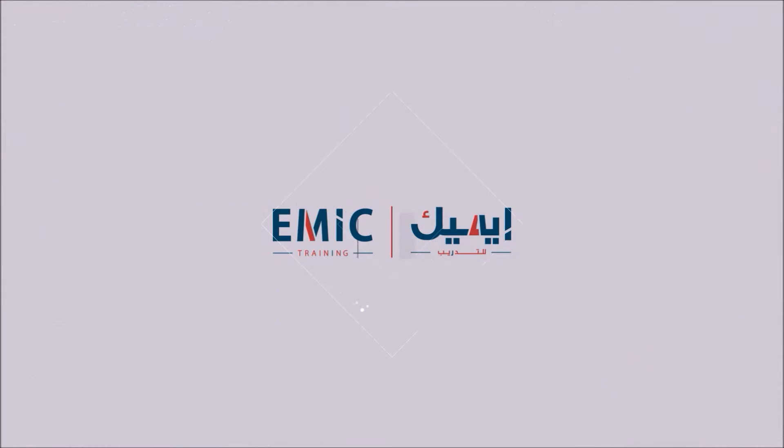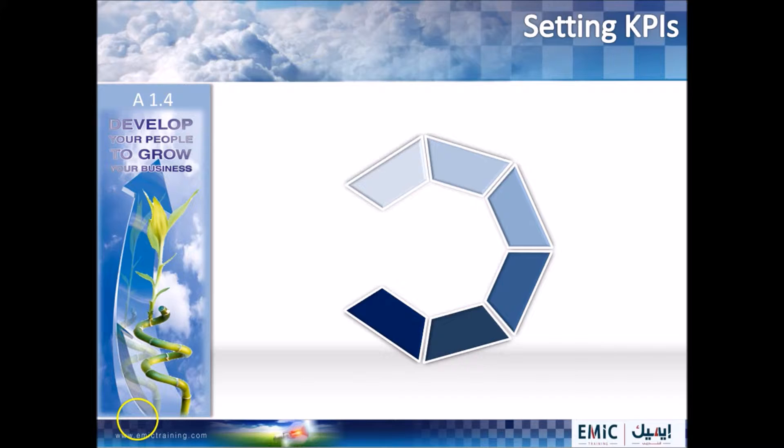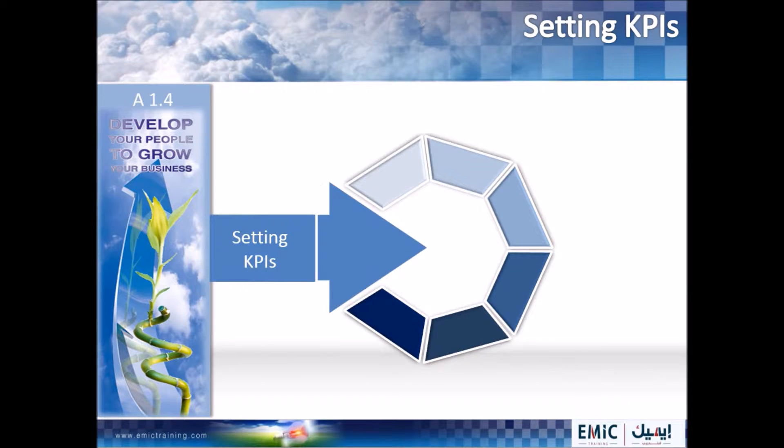Welcome to Emek Training — growth with creativity and challenge. Setting effective KPIs is an essential skill in the leadership toolbox. To put together a workable set of KPIs, key performance indicators, there are six important steps to follow.